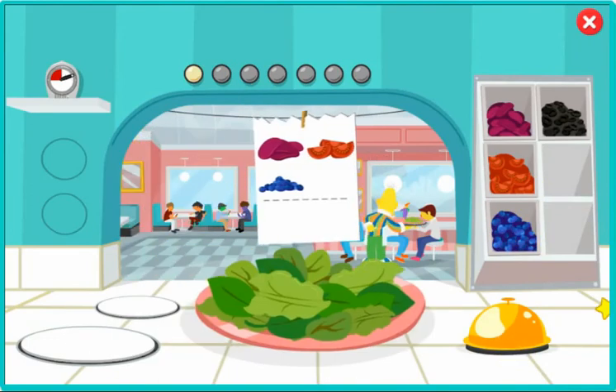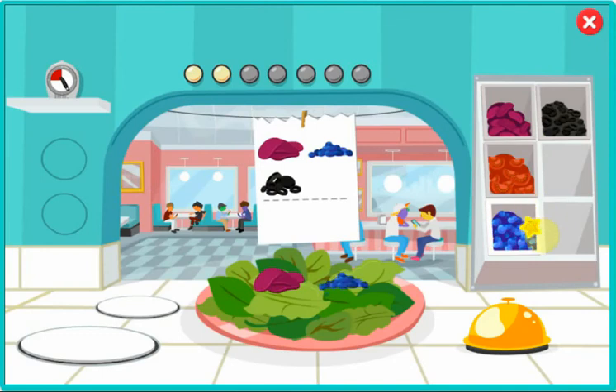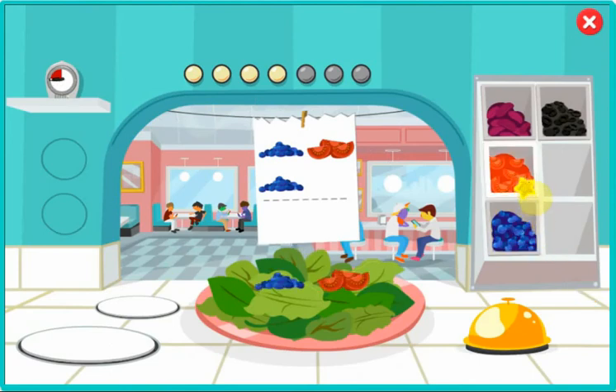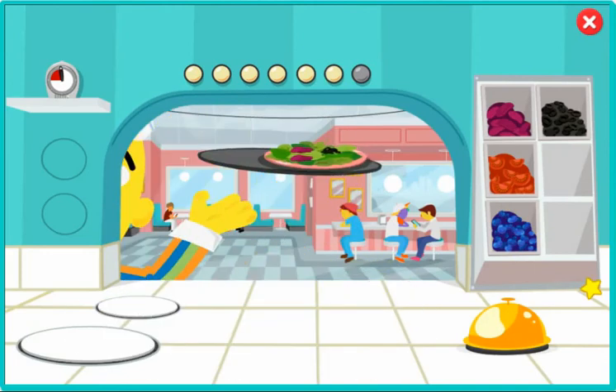You're a pro. Keep up the good work, Chef. I'll run this to the table right away. We need these salads on the fly, Chef. Wow, you're fast. You're a pro. Keep up the good work, Chef.